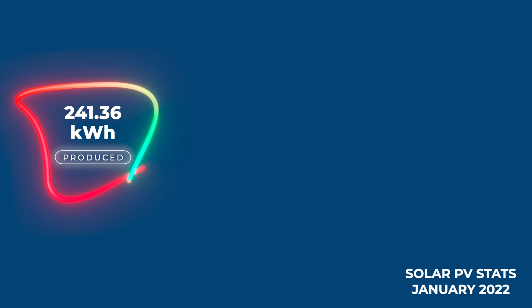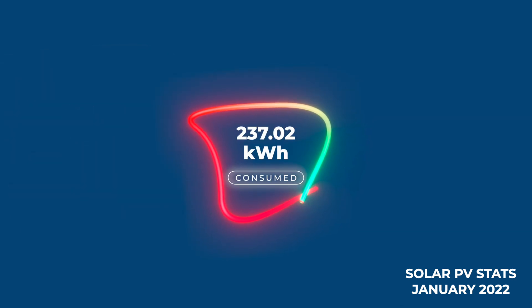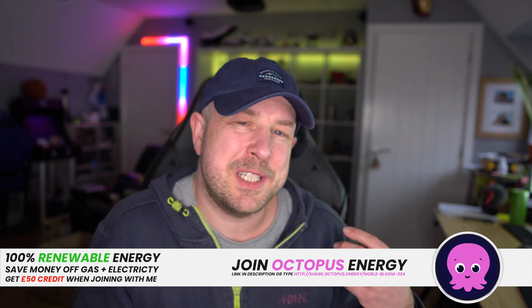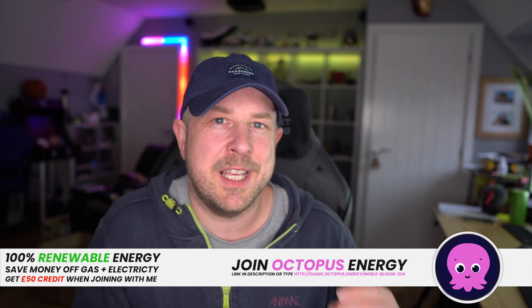For the month, the system produced 241.36 kilowatt hours. I consumed 98% of that, so 237.02 kilowatt hours of electricity were consumed and I exported 4.35 kilowatt hours. We are quite a high-consuming household — two electric vehicles, the Powerwall, all of us working from home. We try to consume as much electricity as we can, either for free from solar or during off-peak, to minimize our costs.